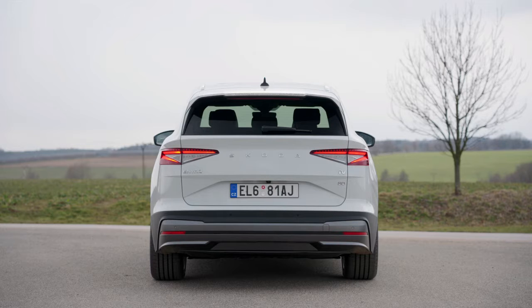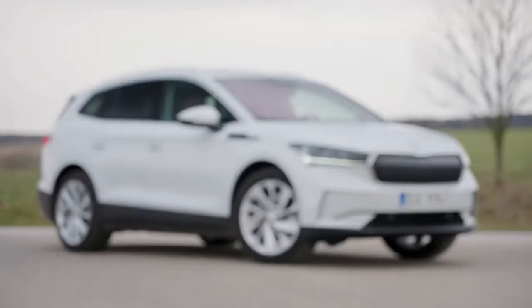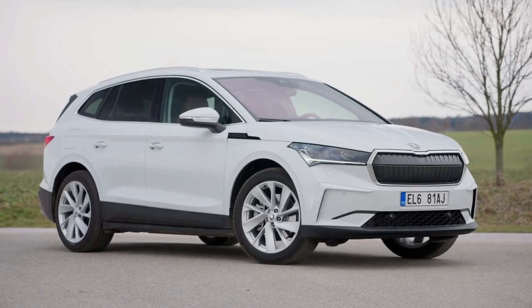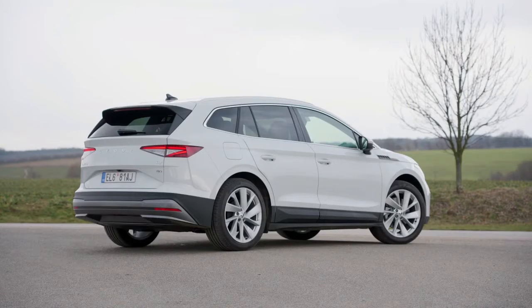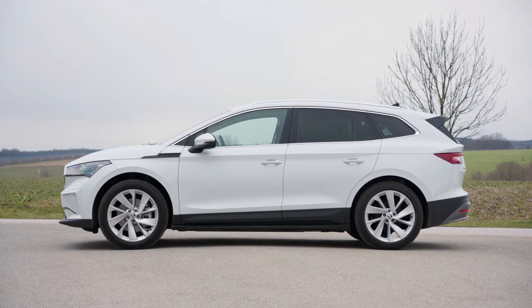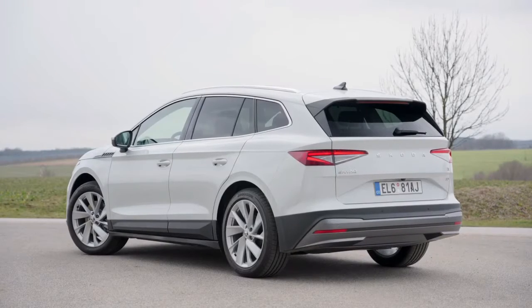The all-electric SUV is available with three battery sizes, five power variants and rear or all-wheel drive, and therefore caters to a wide range of needs for a variety of uses. Requiring little time to recharge and offering ranges of up to 510 km in the WLTP cycle, the Enyaq iV is ideal for everyday use as well as for covering long distances.